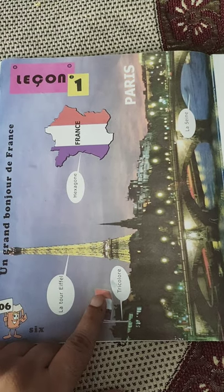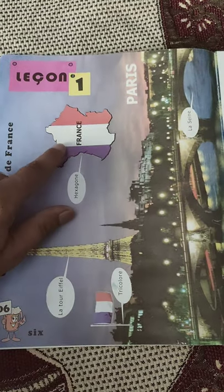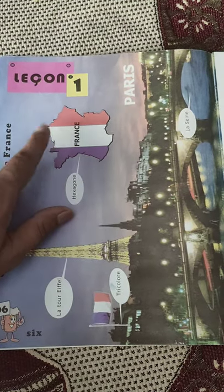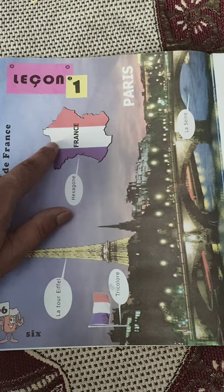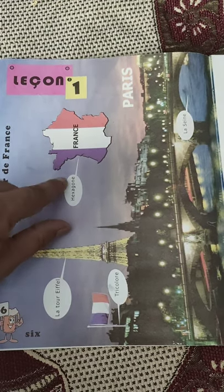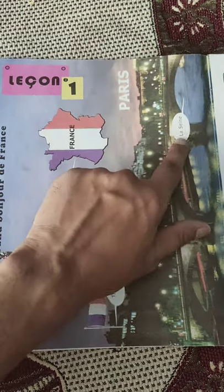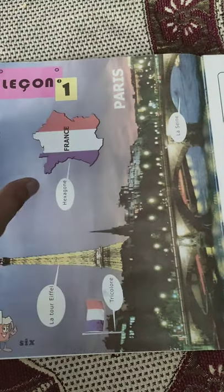The flag is blue, white and red color, and this is called tricolor. This is the map of France. It looks more or less hexagonal in shape — a hexagon — because it is a six-sided figure. And this is a very important river in France: La Seine. The Seine river is a very important river in France.